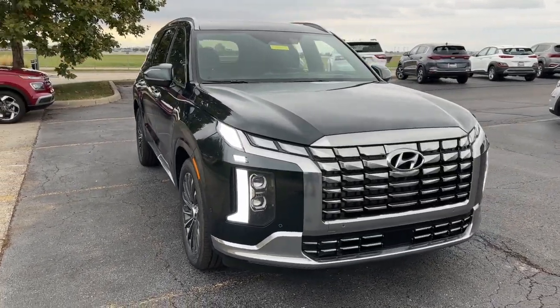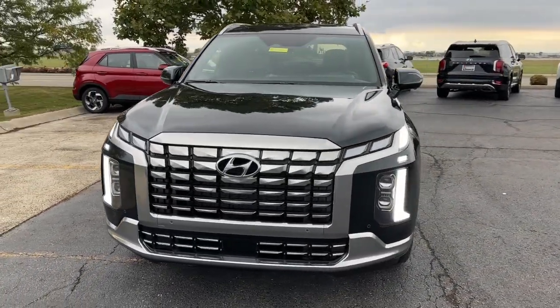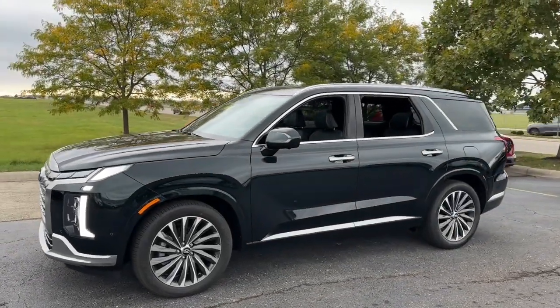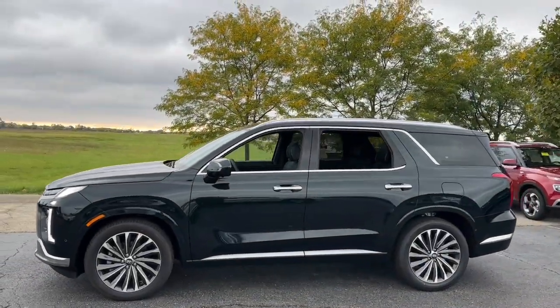Looking for your dream car? It could be the 2024 Hyundai Palisade. This boldly styled, highly capable Palisade is an outstanding value.